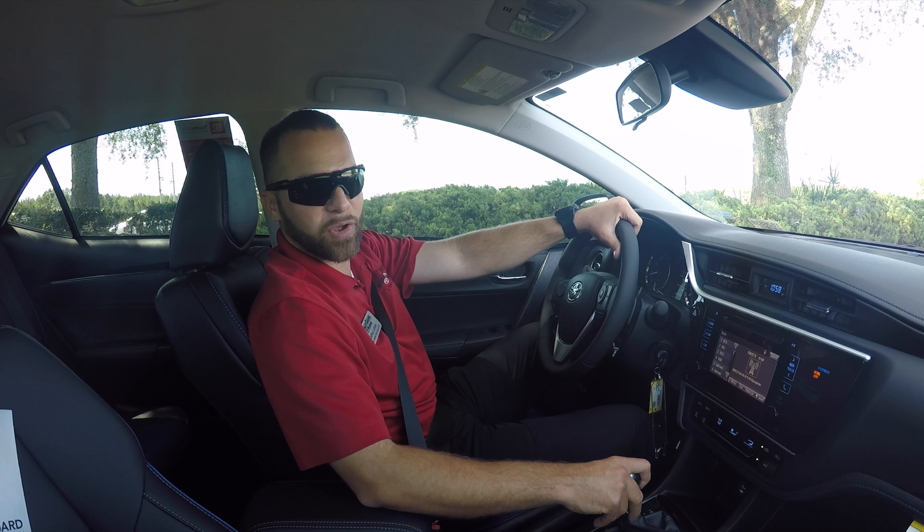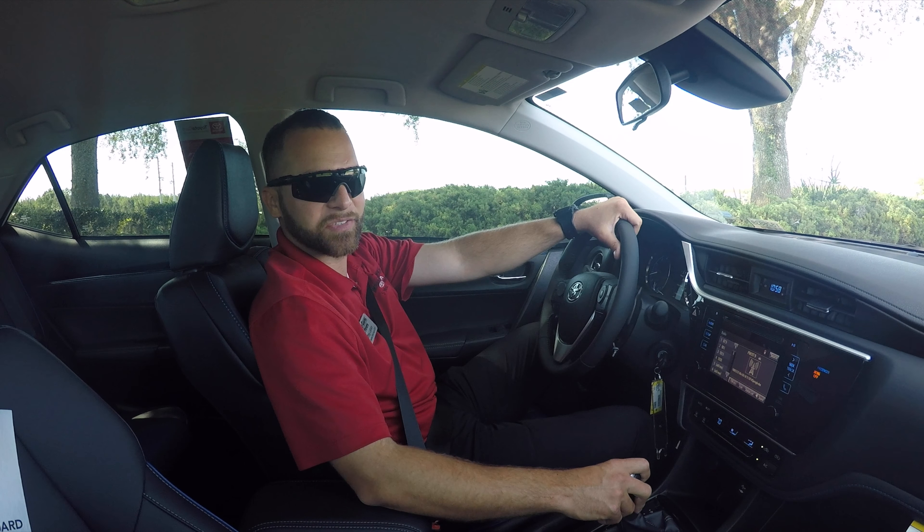Hey, this is Jeff Latham here with Wesley Chapel Toyota. Thank you for joining me today. We're going to do a quick test drive in one of our 2018 Toyota Corolla SEs.